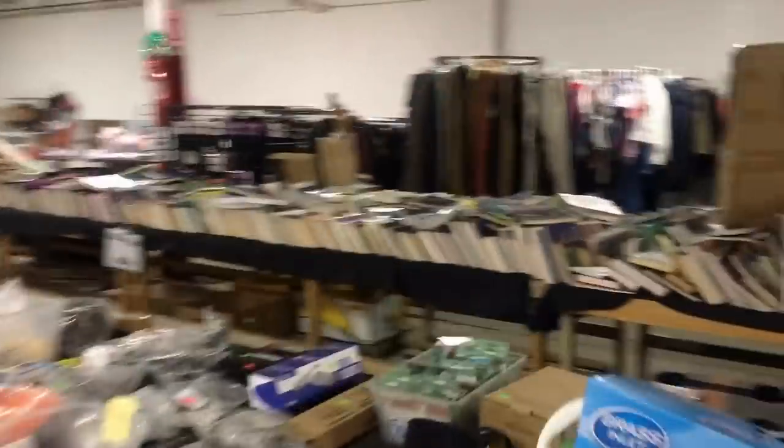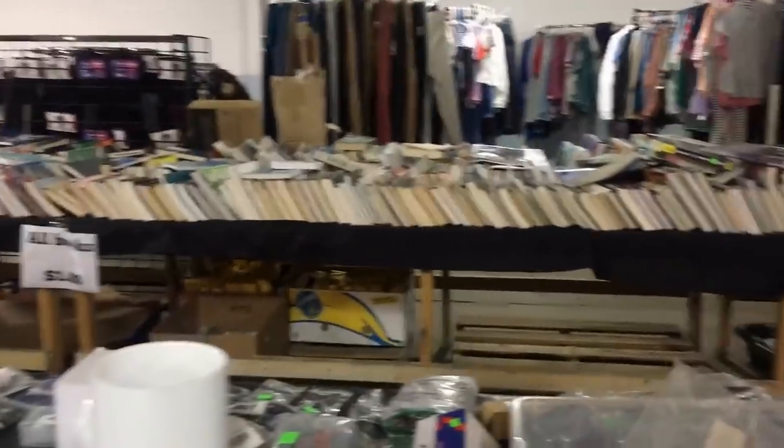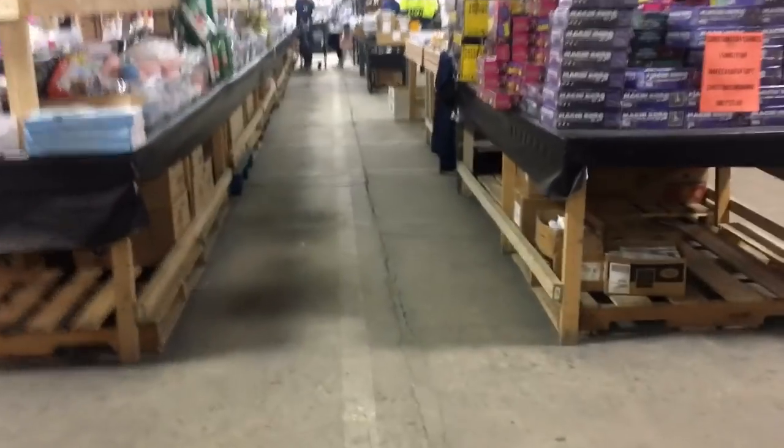Over here is the household goods and books. All those books are returns from Amazon, and you can tell they're returns from Amazon because on this next box I show you there is an actual Amazon sticker.